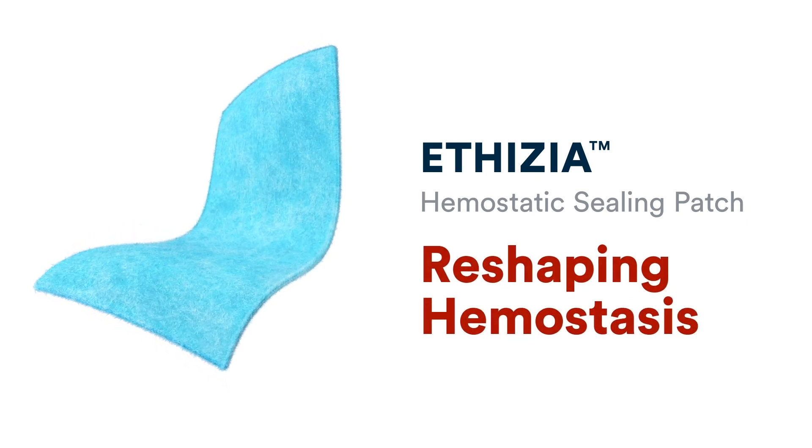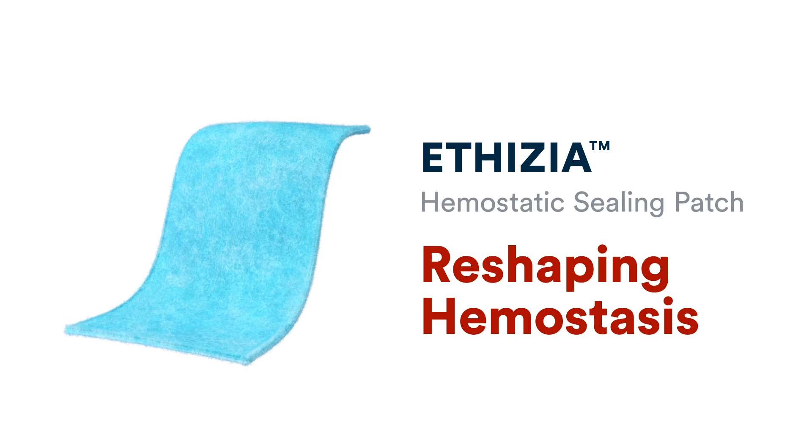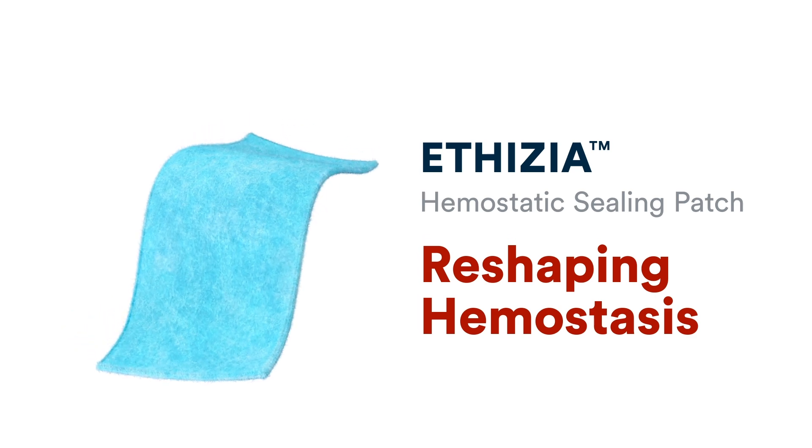In difficult to control bleeding situations, call for Aethesia hemostatic sealing patch and reshape hemostasis.